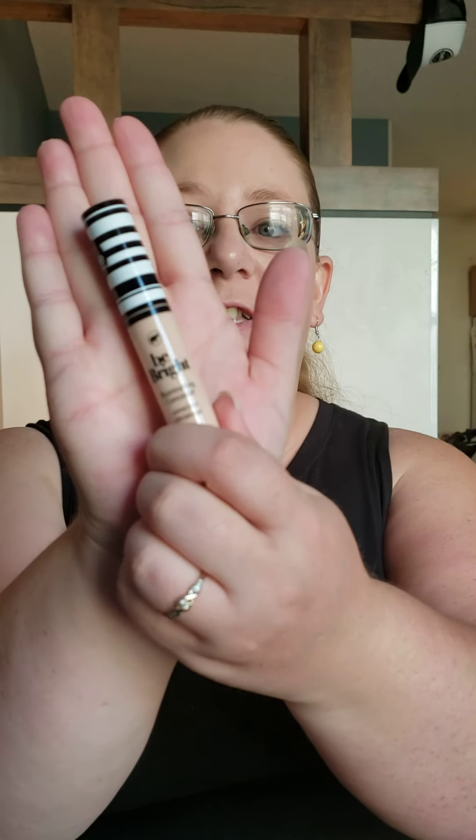Hi guys, welcome back. So today we are going to be reviewing an item. The item we are going to be reviewing is Cokie Professional Be Bright Illuminating Concealer.